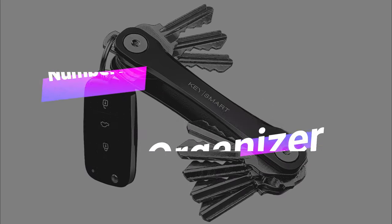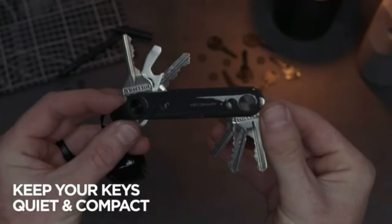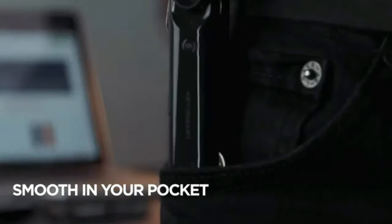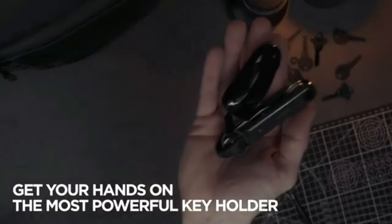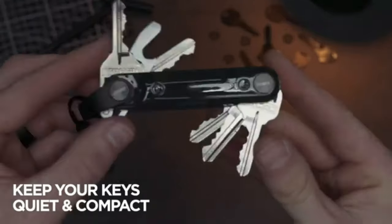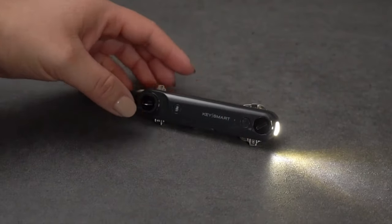Number 2: Key Organizer. Tired of losing your keys? This compact key organizer features Tile Smart tech so you can track your keys using your phone. It can play a catchy tune when you're on the hunt for your keys. Simply double-tap the Tile button on the KeySmart Pro to find your phone, and it'll ring even if it's on silent. Plus, it's got a built-in flashlight and a bottle opener. You can fit up to 10 keys in this bad boy, and there are tons of cool accessories to customize it.